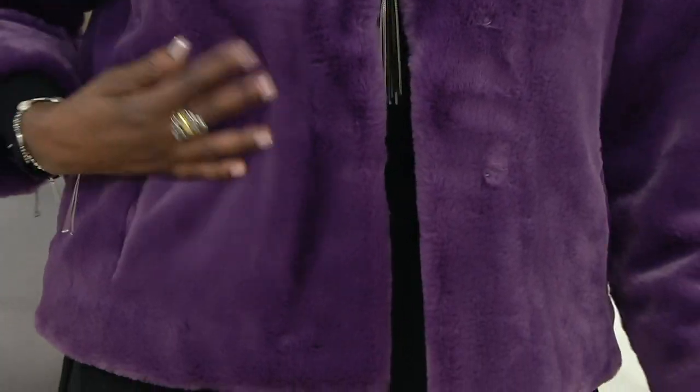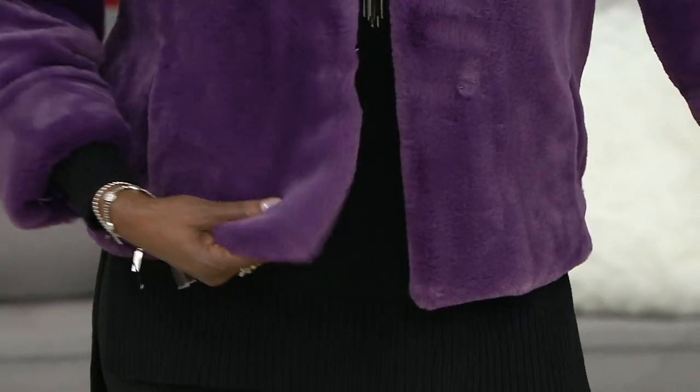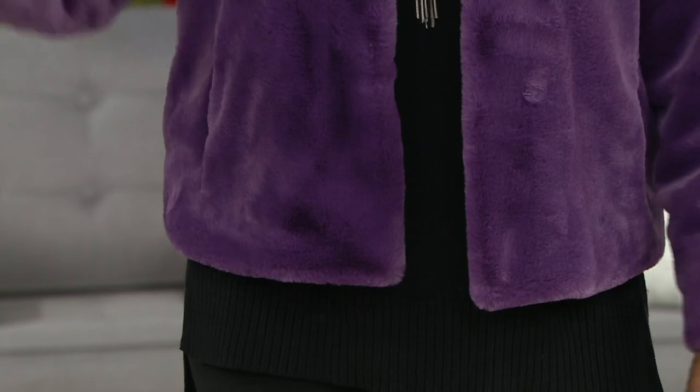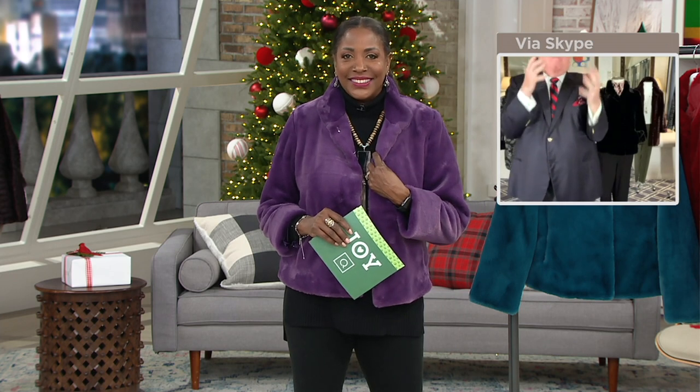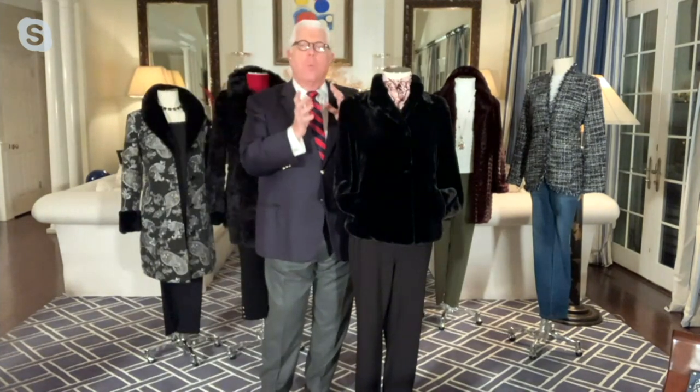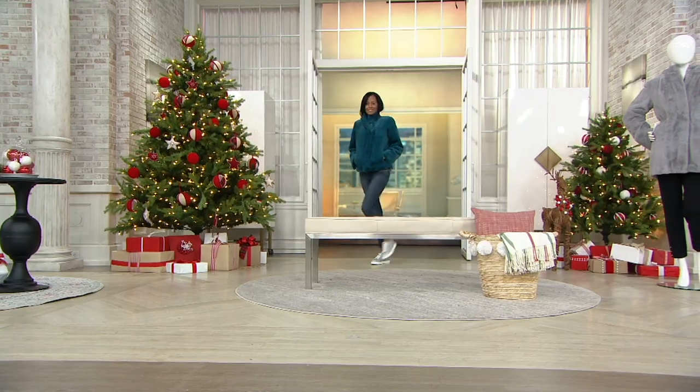Look at the body of this — look at the luxurious feel and the lightweight. It's lightweight. This is every day with a pair of jeans — this is a jacket. Think of this as the idea of wearing a jean jacket, a leather jacket, a fun jacket, but with the warmth and the luxury of Dennis Basso faux fur that's exclusive here.